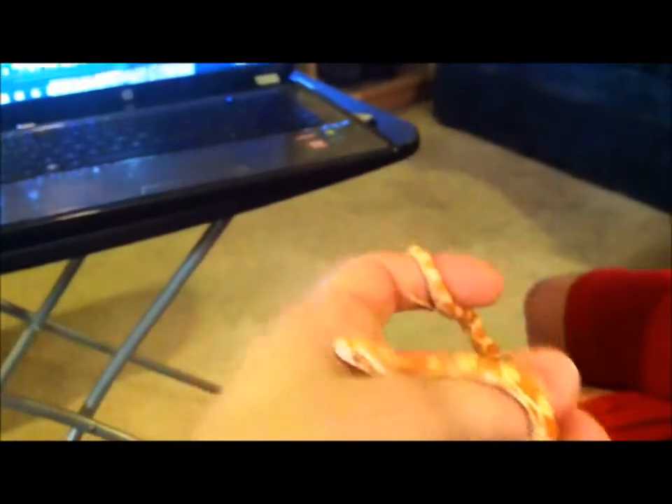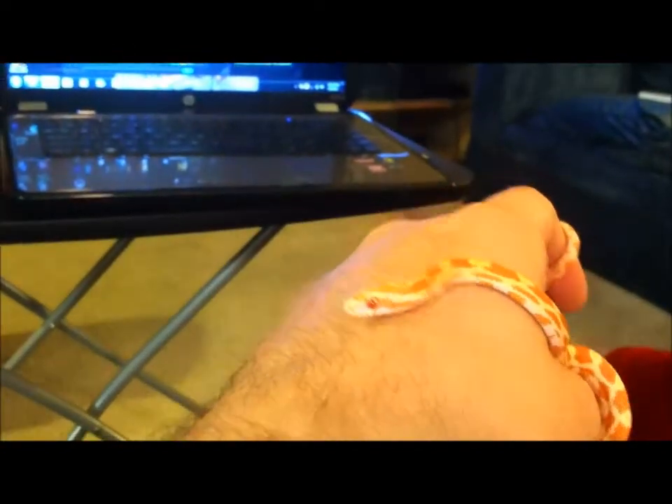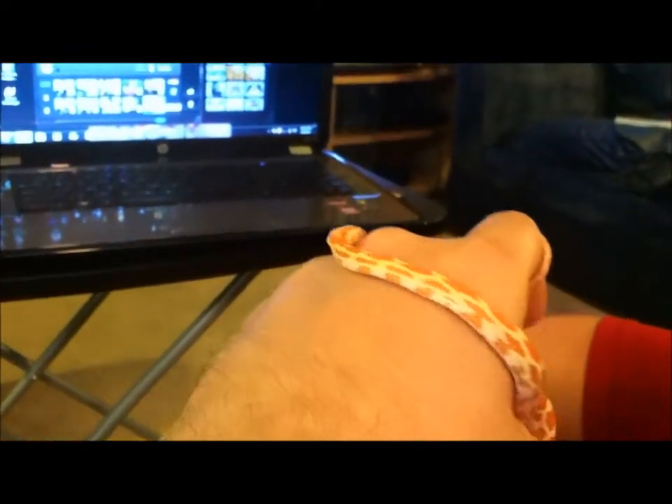They don't bite. This one headbutts me. They just give kind of a little fake strikes. They're great snakes and they only get about maybe five feet long at the biggest, and big around enough to eat two mice at a time when they're adults.